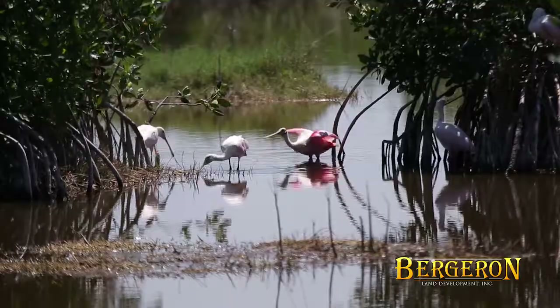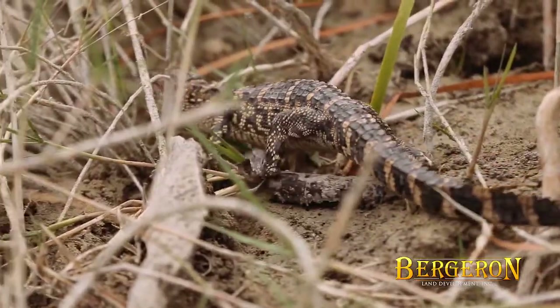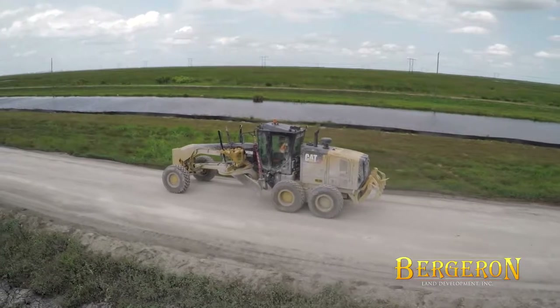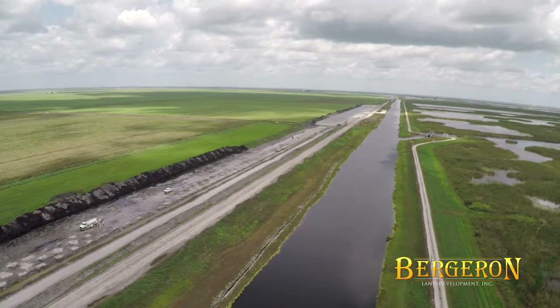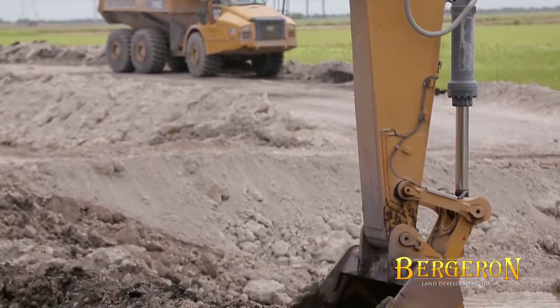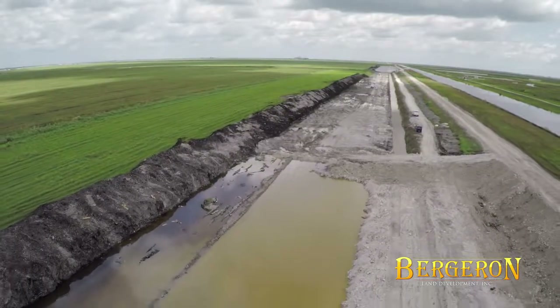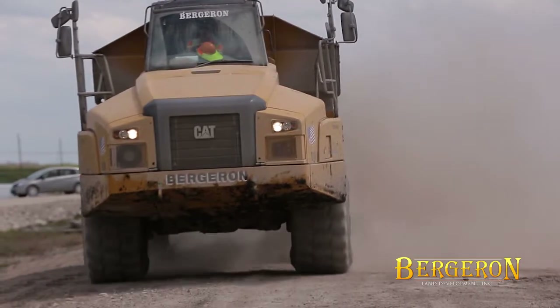The ultimate goal is to improve the quality of water that will be reintroduced into the Everglades, and by doing so, returning the Everglades to its natural habitat. Construction includes over 3.2 million cubic yards of excavation and over 1.8 million cubic yards of embankment to create the canals and levees that make up the STA. The 16-mile canal network, accompanied with 18 miles of levee, runs the perimeter of the project and creates approximately a 7-square-mile treatment area.